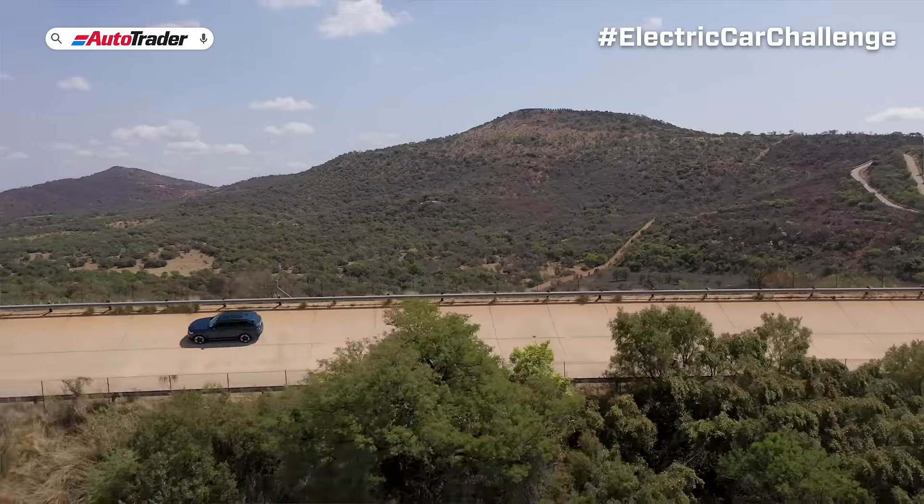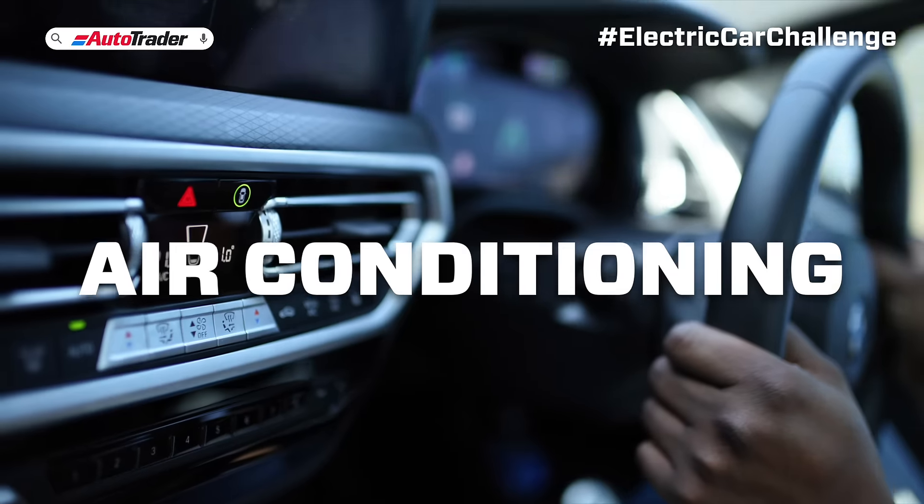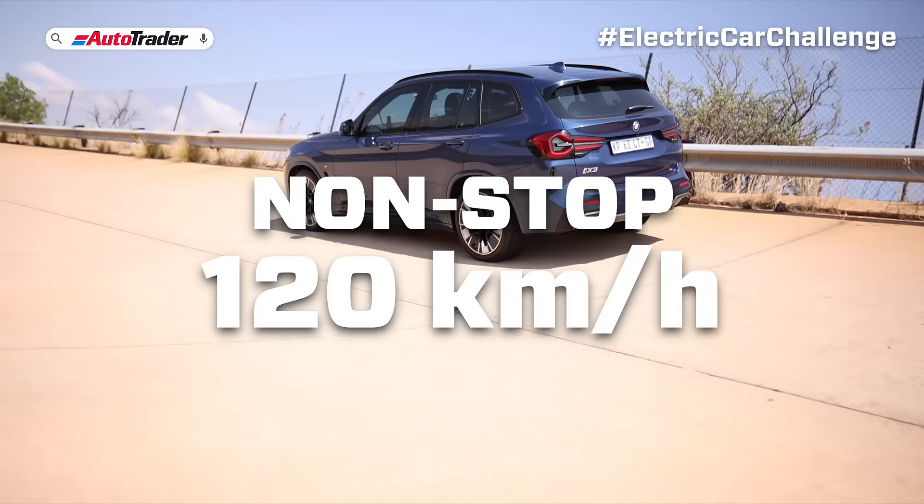Today we're going to see how this car performs on a typically hot South African day, with the air conditioner on, on a non-stop drive at the national speed limit.